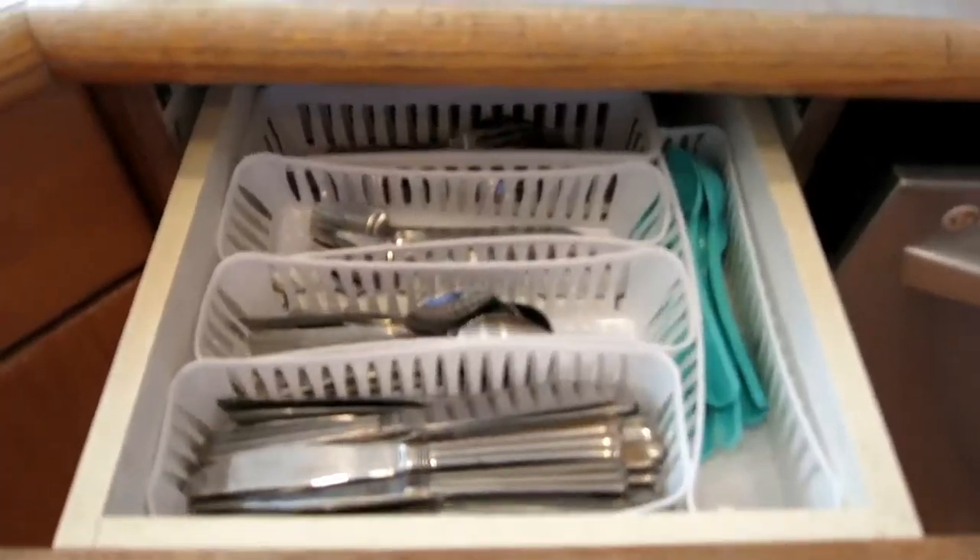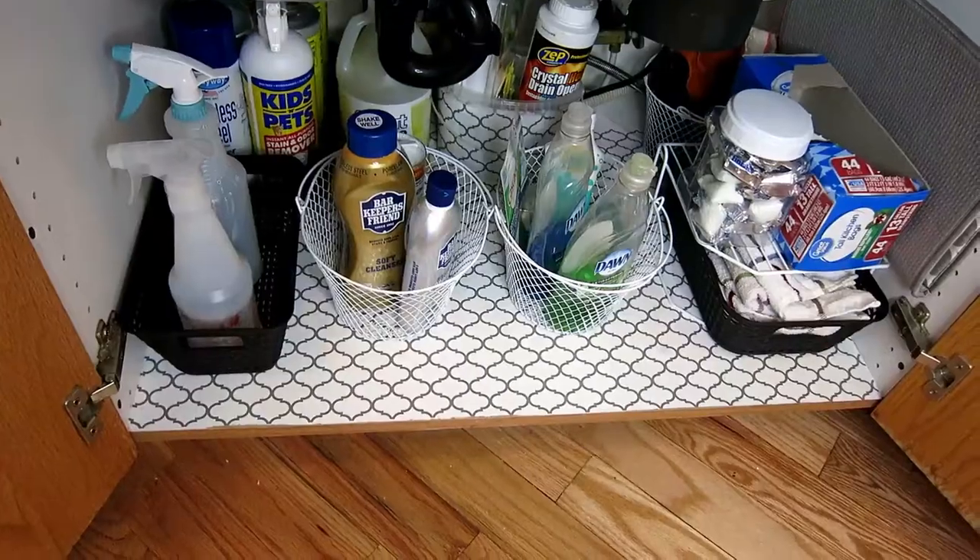Dollar Tree is a great place to go if you're looking for organization items. They have tons and tons of stuff and it's really easy and affordable for you to organize your kitchen drawers, kitchen pantry, bathroom drawers, and lots of other things. I'm going to show you guys a few of the things that I picked up and how I use them.